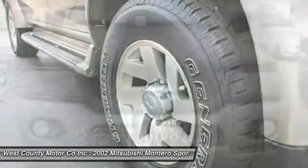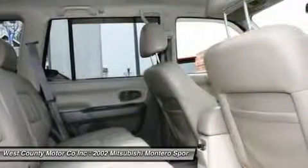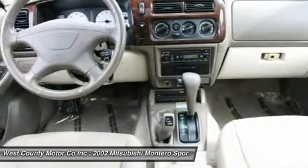With a five-occupant capacity, the Montero Sport has a sunroof, leather upholstery with heated front seats, a leather steering wheel, front bucket seats, and a three-person rear seat that reclines and folds forward, yielding a maximum cargo space of 79 cubic feet.